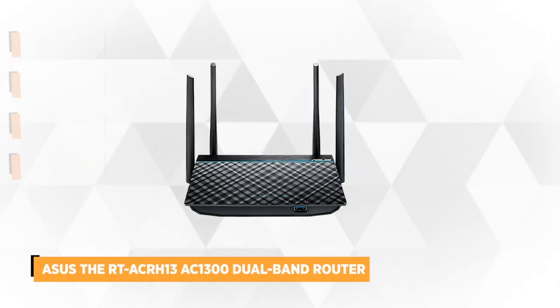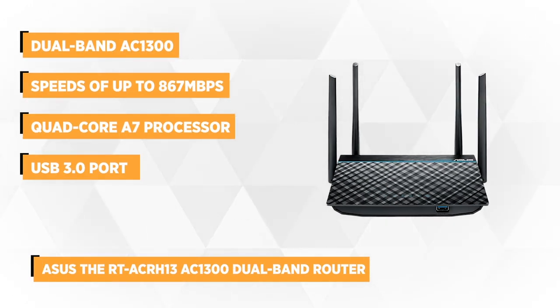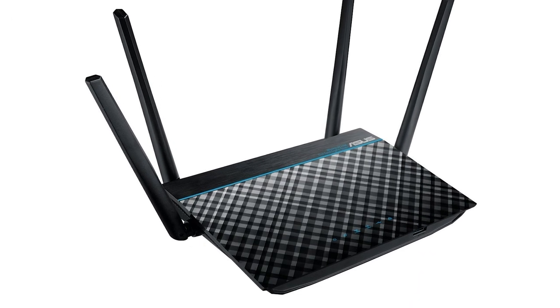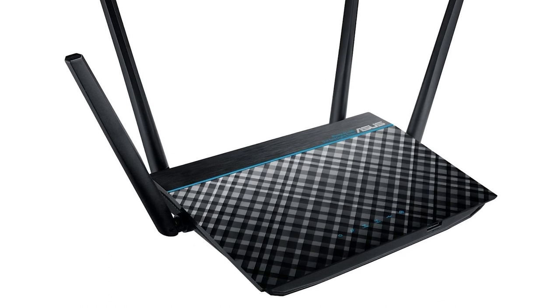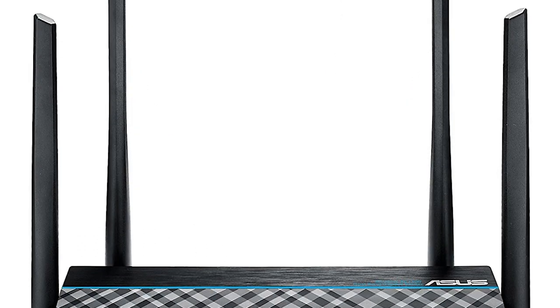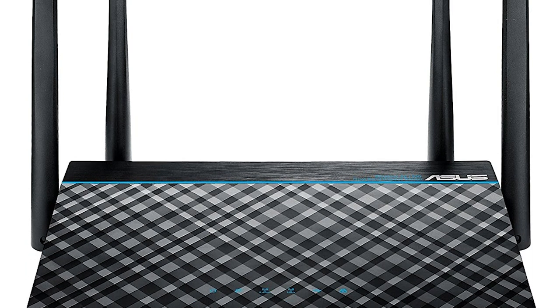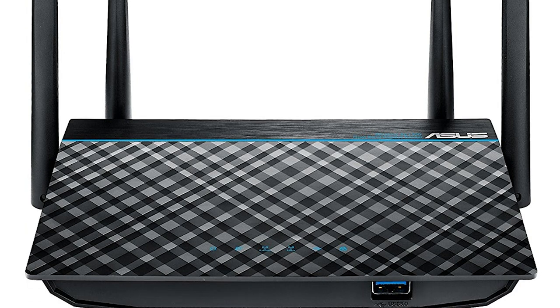Our fifth and final item is the ASUS RT-ACRH13, an AC-1300 dual-band gigabit Wi-Fi router. With this Wi-Fi router, you will definitely be upgraded to provide lag-free gaming and streaming. Its dual-band AC-1300 is equipped with MU-MIMO technology and a powerful 128 megabyte memory to provide speedy connections through multiple devices. It's also equipped with an 802.11ac that delivers ultimate speed and is perfect for your online games and streaming media of up to 4K Ultra HD videos.